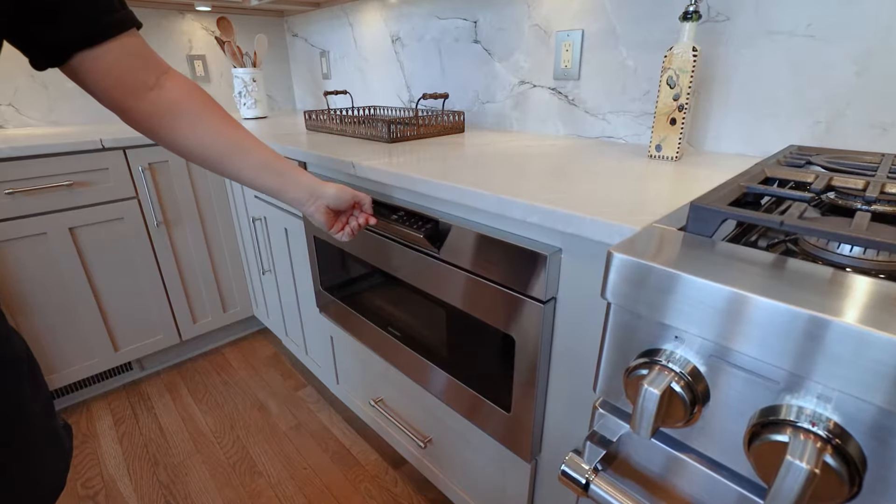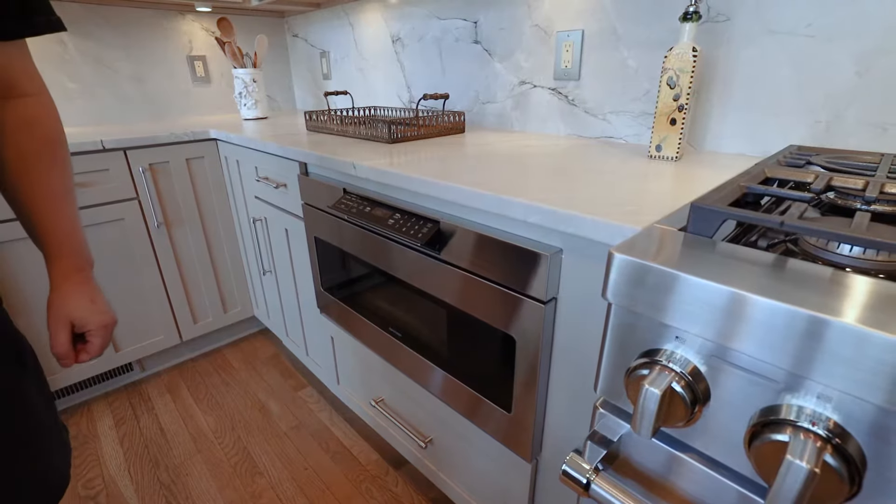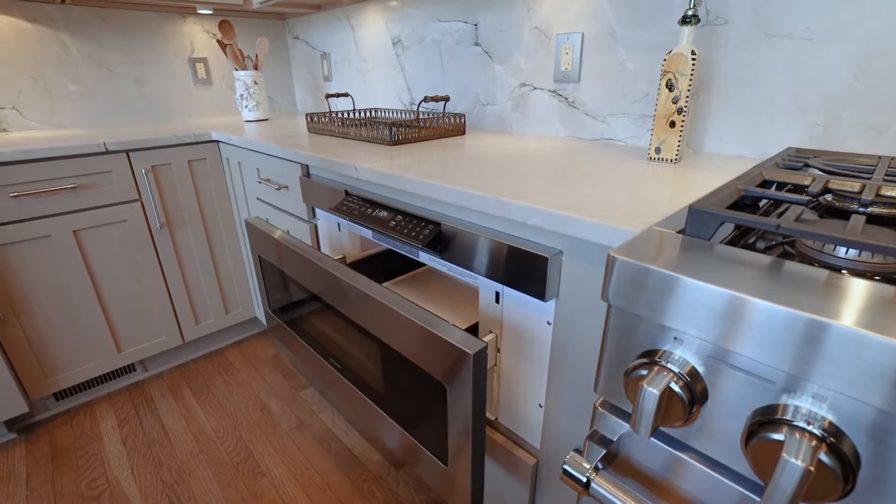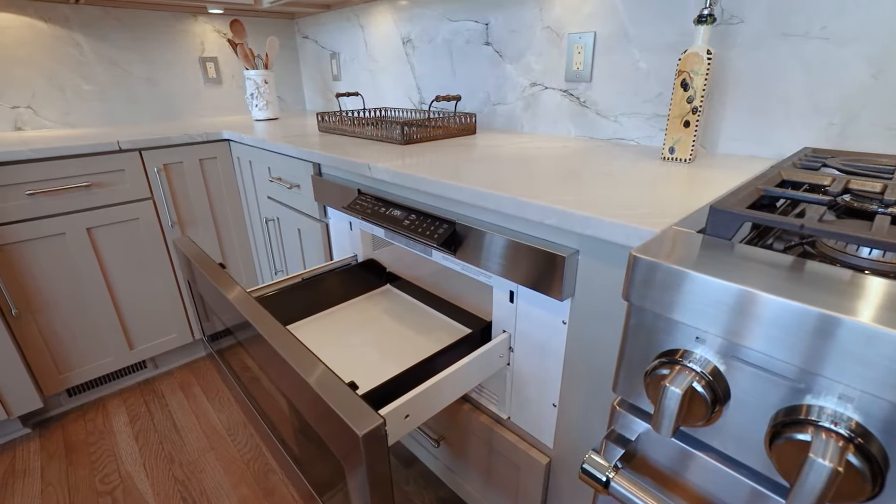The microwave is a drawer microwave. However, it has a flip dial where you don't have to bend down to punch in all the numbers to heat up your food.